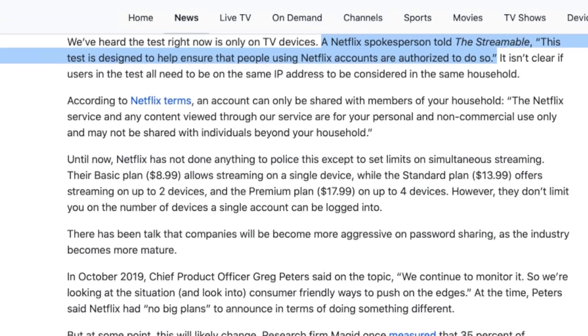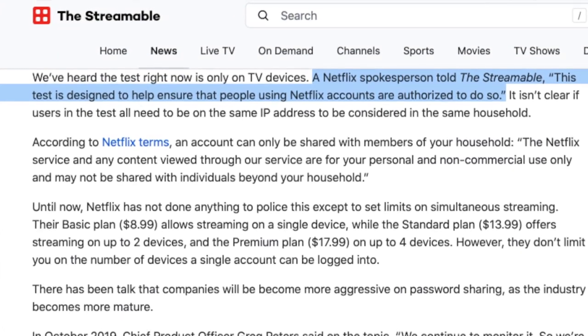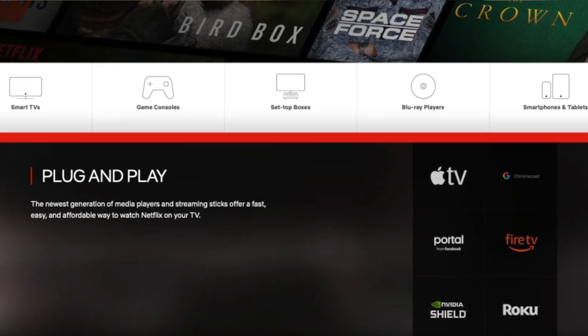People started getting a little confused about what this meant for password sharing. So Netflix confirmed to The Streamable that they are starting a test to crack down on password sharing. Netflix told us: "This test is designed to help ensure the people using Netflix accounts are authorized to do so." For now, this test is just on connected TV devices — whether that's Apple TV, Fire TV, or Roku — and it's not rolling out to everyone quite yet. It's not exactly clear how this is activated, whether it's triggered when someone isn't on the same IP address or logs in from a totally different location.